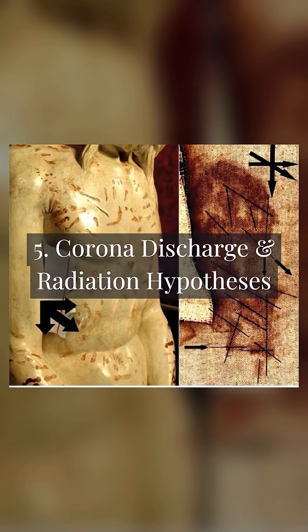Corona discharge and radiation hypotheses: some scientists propose the image was formed by a burst of UV radiation or a corona discharge — not paint or dye.